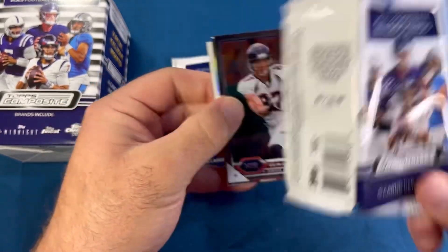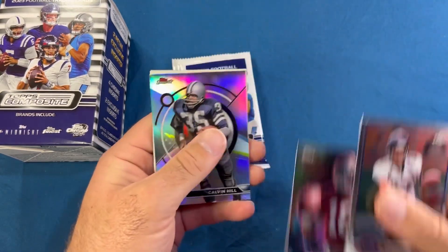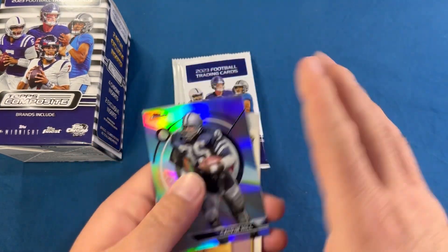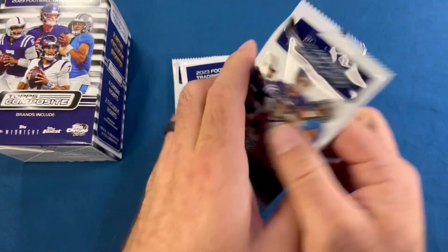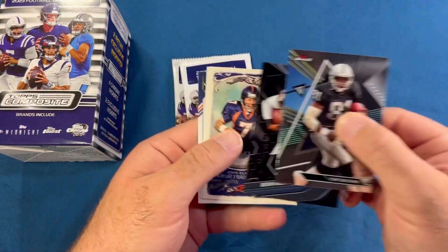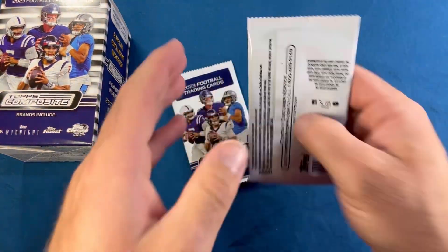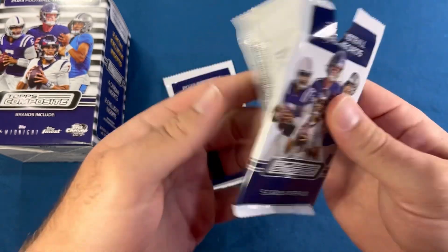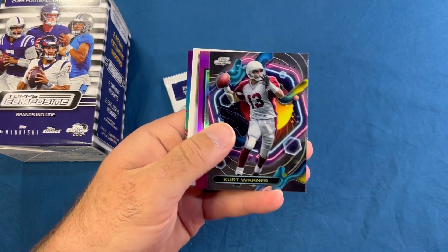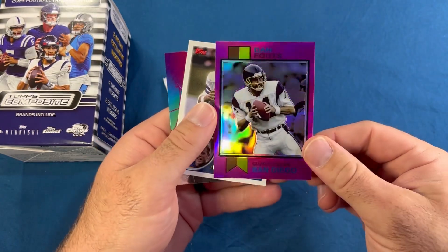Ed McCaffrey, a midnight of Joe Montana — pretty sweet card. Calvin Hill, Jerome Bettis, and Emmitt Smith. Tim Brown, Devin Hester — were all-time return greats — John Elway, Jim Kelly, and Rod Smith. This is definitely a fun product to open, just some of the names you're getting out of there. We got a pink mojo Kurt Warner and a Dan Fouts — not numbered but a pink refractor, pink parallel.